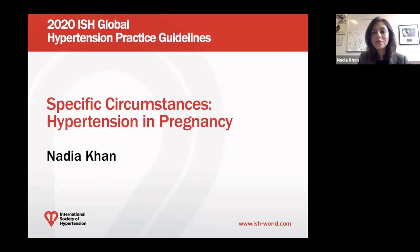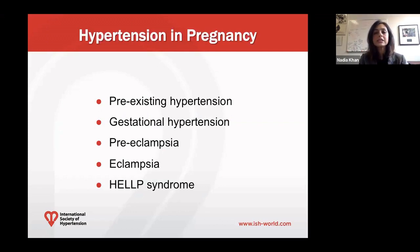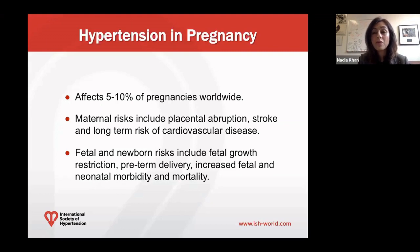Hello, this is Dr. Nadia Khan, and I'm a professor of medicine at the University of British Columbia in Canada, and I'm going to talk to you today about hypertension in pregnancy, or hypertensive disorders of pregnancy. The hypertensive disorders of pregnancy represent a broad range of conditions, including pre-existing hypertension, gestational hypertension, preeclampsia, eclampsia, and HELLP syndrome. These conditions are actually affecting about 5% to 10% of pregnancies worldwide.